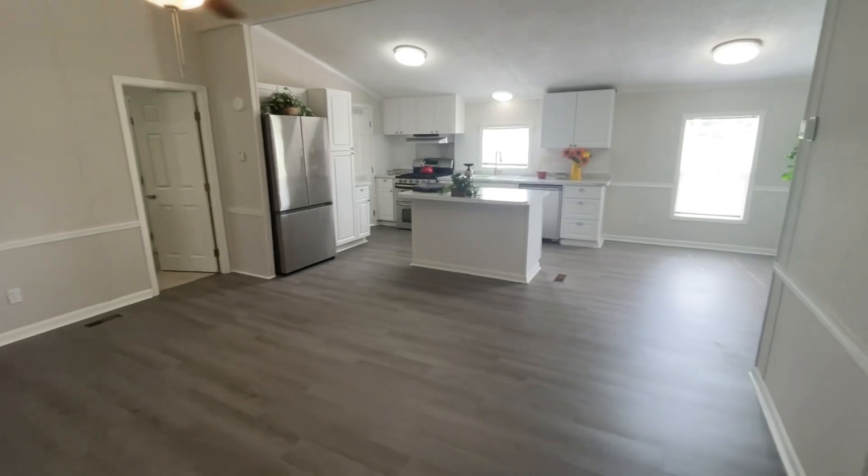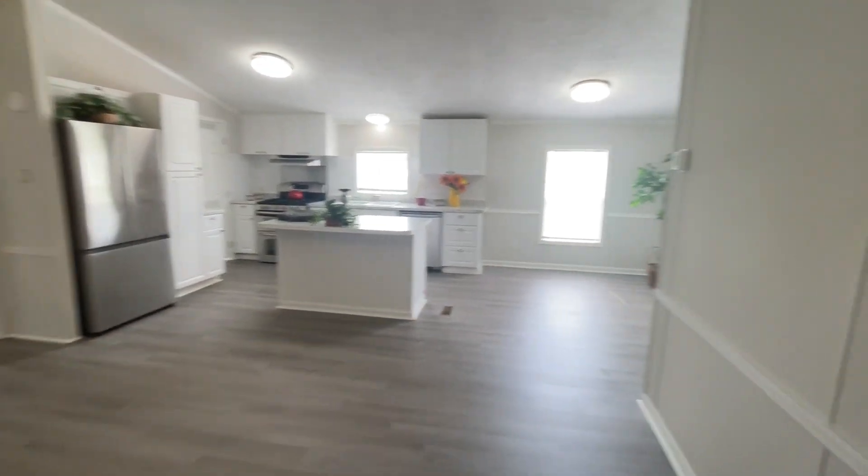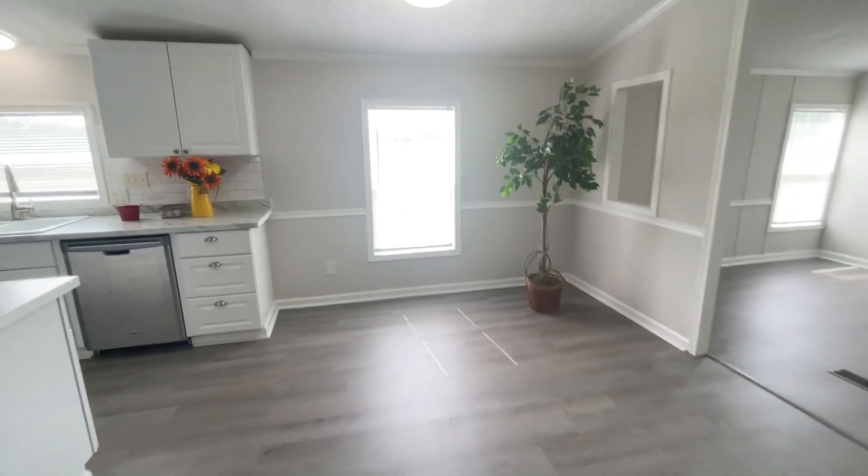Let's see if I can get a better shot. Okay, so you can see the living room — it's a good size. There's the kitchen over there, and this is the dining room space right here.